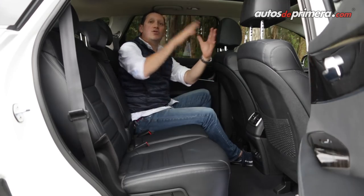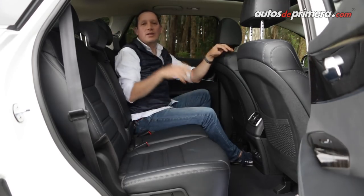Adicionalmente tenemos un techo panorámico doble, corredizo, que le da mucho más deportividad al vehículo.